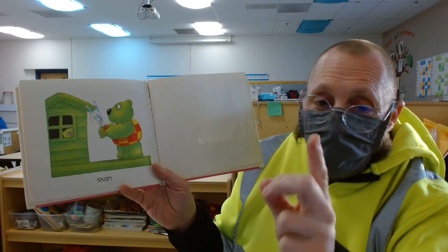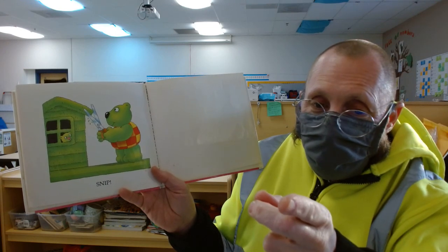Today I want to know: what is your favorite color that Green Bear painted his house? Let me know!